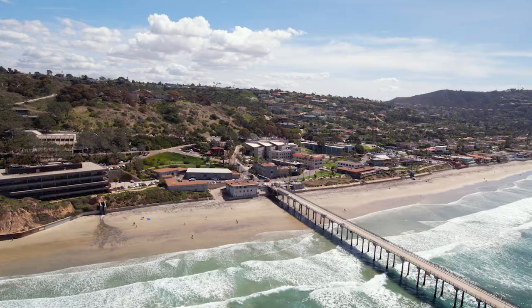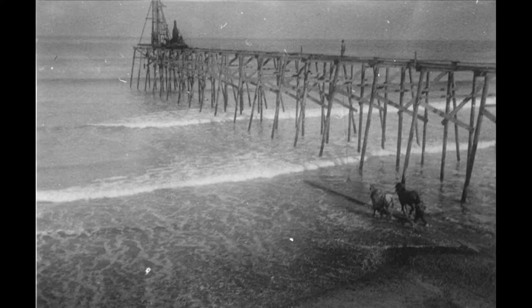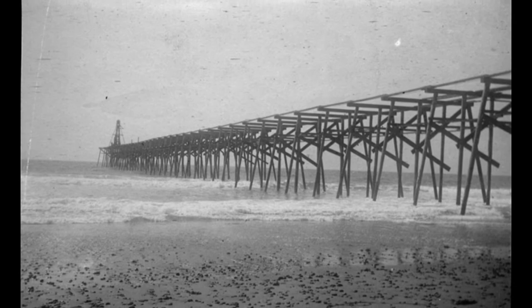Welcome to the Ellen Browning Scripps Memorial Pier, one of the most recognizable landmarks in La Jolla and an icon of Scripps Institution of Oceanography at UC San Diego. The original Scripps Pier was built in 1916 thanks to funds from siblings Ellen and E.W. Scripps.